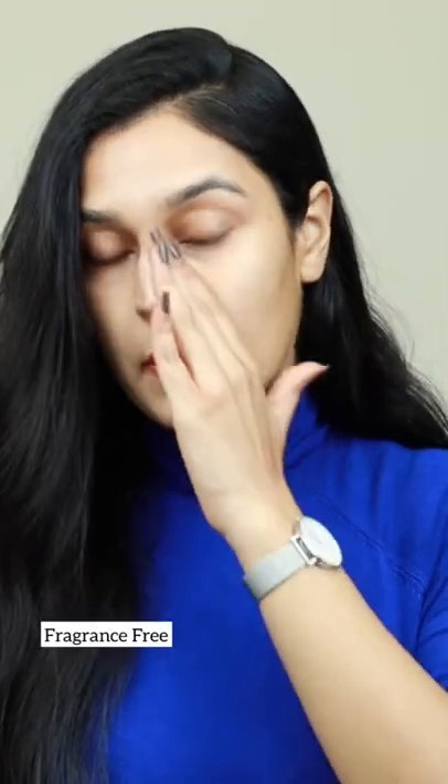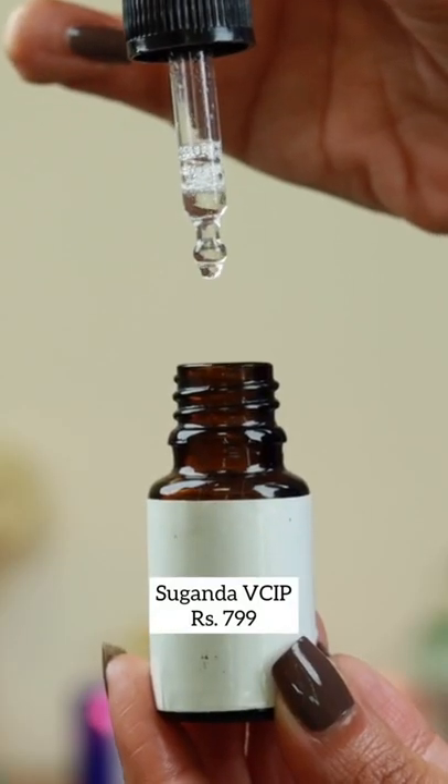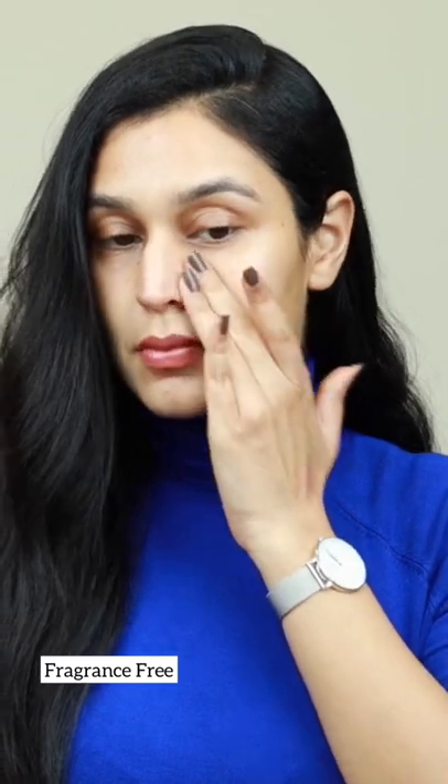Deconstruct has hit it out of the park with their 10% ethyl ascorbic acid formulated with ferulic acid — a brand that needs more recognition for the amazing formulations they are making.